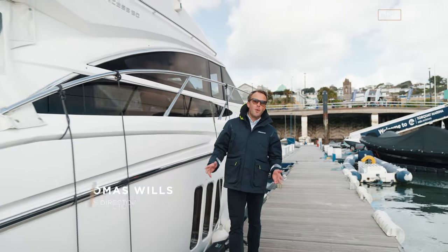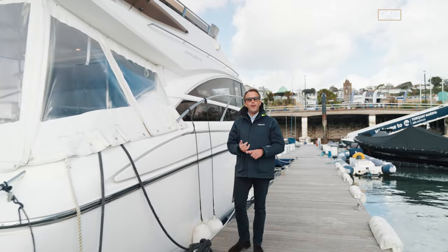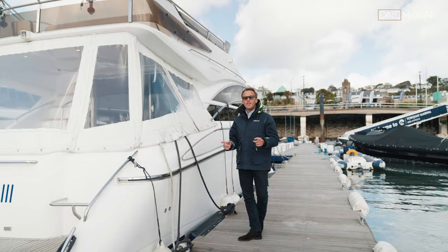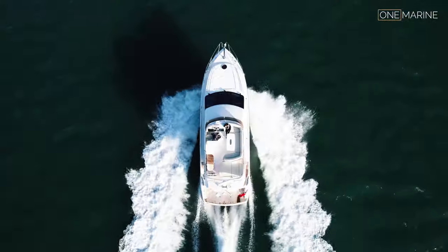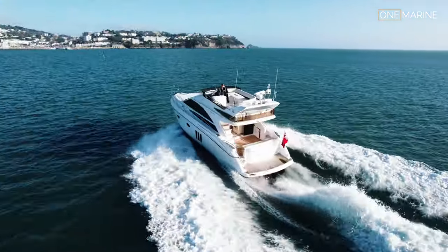Good afternoon, welcome back to the One Marine channel. In today's video we're going to show you around this beautiful one-owner 2010 Princess 50 Mark 3. It's important to mention the Mark 3, so let's go and see why this boat is just so special.